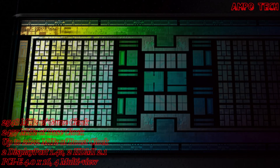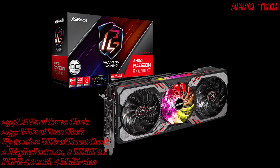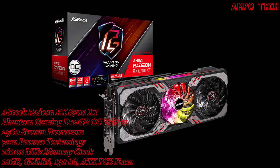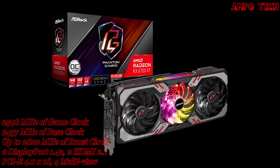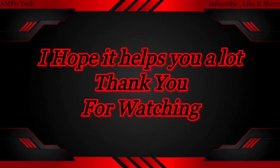Elevated experiences include low-latency gaming with AMD Radeon Anti-Lag and AMD Radeon Boost, plus the latest HDMI 2.1 VRR technology, over 1300 AMD FreeSync gaming displays to choose from, and support for PCIe 4.0 motherboards. That's it for the ASRock Radeon RX 6700 XT Phantom Gaming 12GB OC Edition graphics card. Thank you for watching — this is Ampo Tech, and I'll see you in the next video.